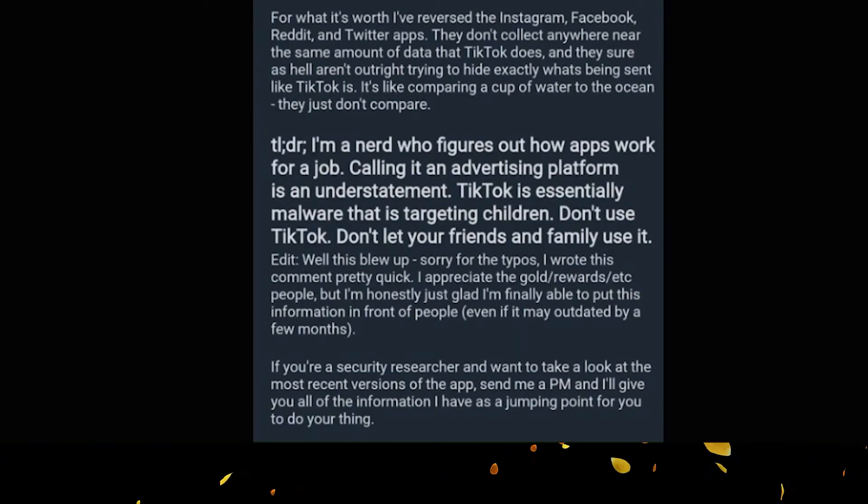For what's worse, the person who reverse-engineered Instagram, Facebook, Reddit, and Twitter says those apps don't collect anywhere near the same amount of data that TikTok does, and they sure aren't outright trying to hide exactly what's being sent like TikTok is. It's like comparing a cup of water to the ocean — they just don't compare.